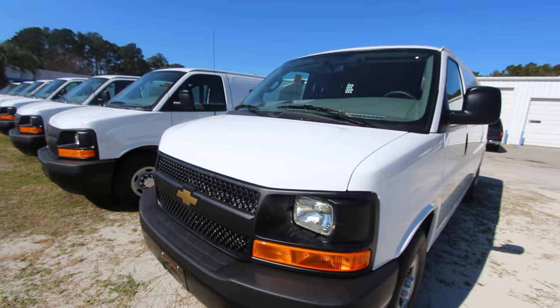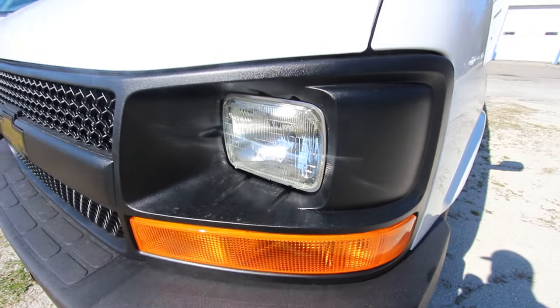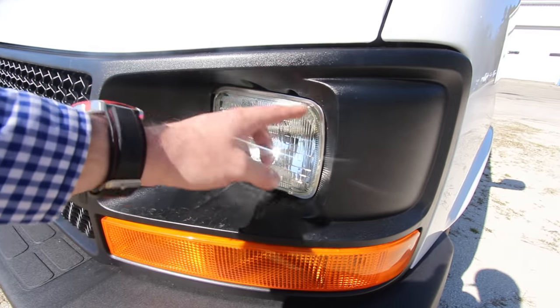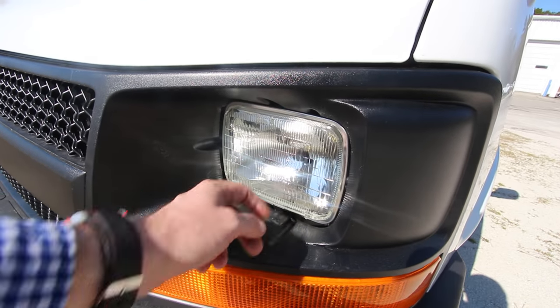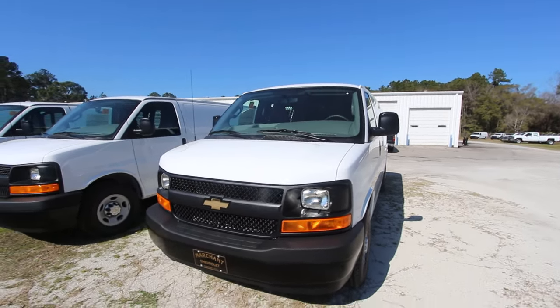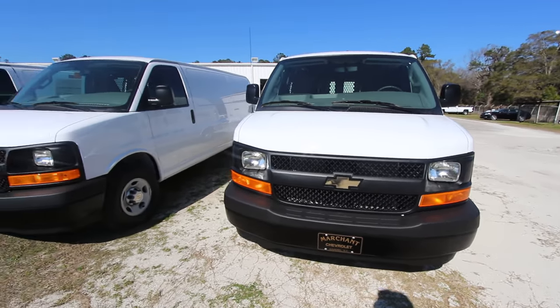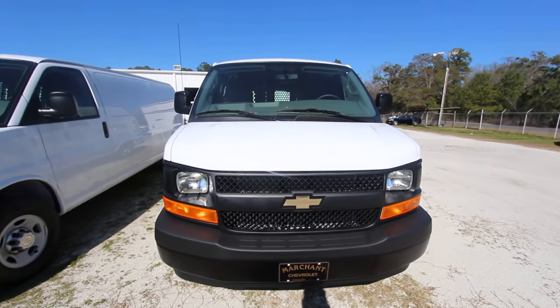Of course, you got your traditional lights right here that go back to even when I had my first car, a 1989 Honda Accord — it had these halogen kind of lights in there. GE makes them as you can see, and Chevy is still supporting that old school light on their Express van. Some of y'all say, why don't they have those new cool ones — the Xenons and all those things like the other brands do?